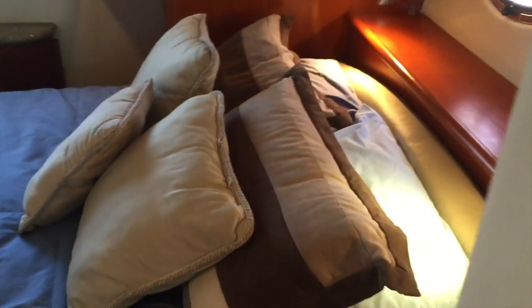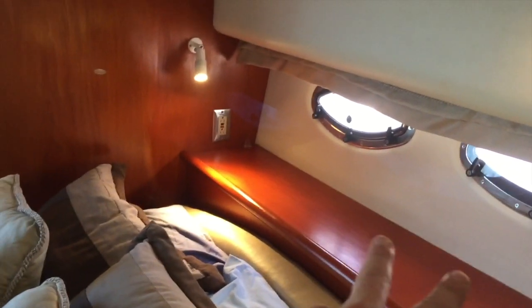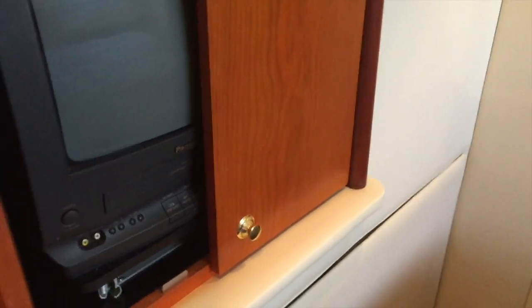We're going to the aft master stateroom, which is set up quite nicely. We have three opening ports — two out to port, one out to aft, and the one out to aft is extremely large. There is a centerline queen berth. We have cabinetry here that houses our television, and it's on a slide mount so it will actually slide out and pivot to you so you get great viewing angles.